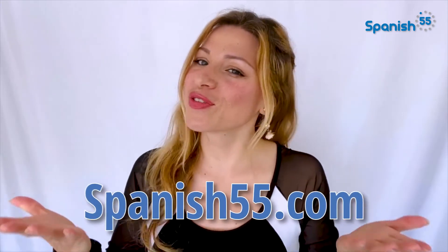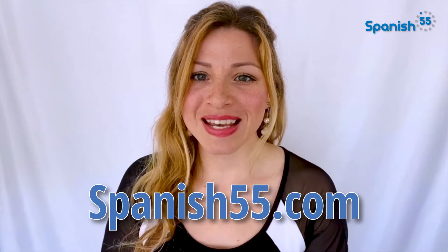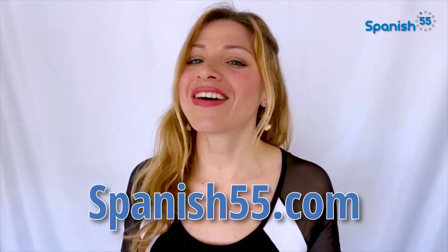The best way to really grasp the use of these words is by practicing using them in conversation. Give me two sentences with each one in the comments below. If you want to further your Spanish practice and have immediate feedback from a professional, I invite you to go to Spanish55.com so you can meet with one of our coaches. Your first Skype call is on us. That's all for today, folks. Hasta la próxima, amigos. I will see you in the next video.